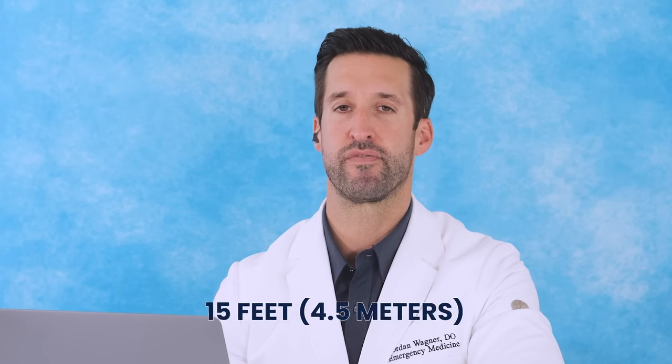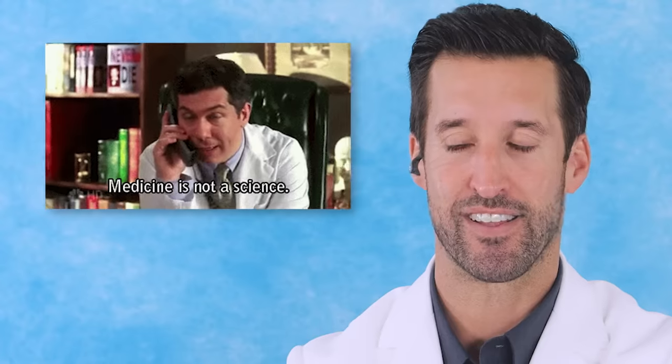Fall from great heights — in medicine, a great height is 15 feet or three times your height. This is not exact. If there is a significant mechanism of injury from a fall, there is concern there could be significant injuries in your body that are not obviously seen. So you have to run it like it's a trauma.